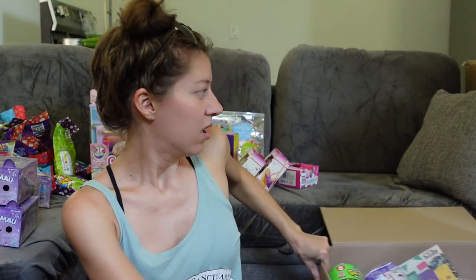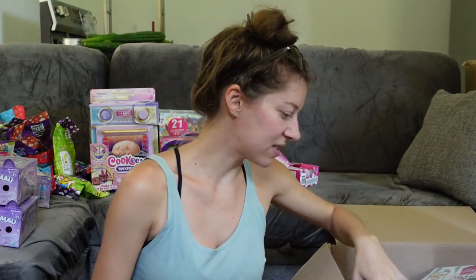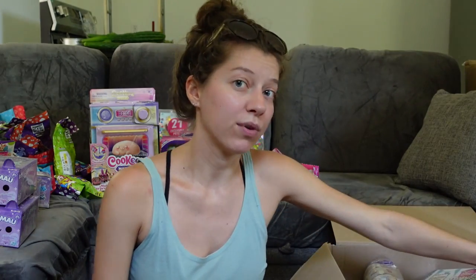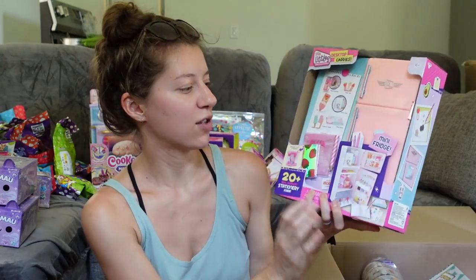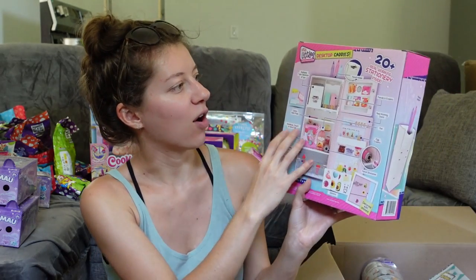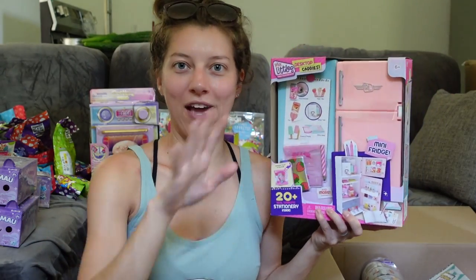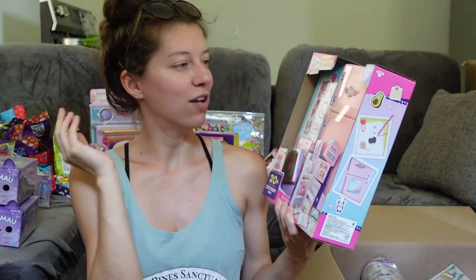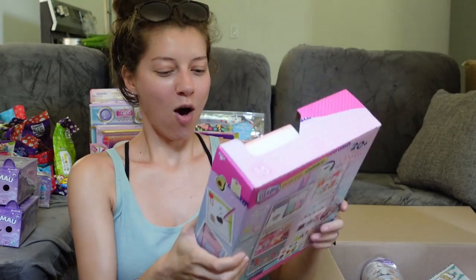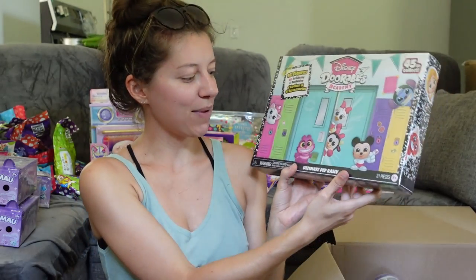Now we're on our last big giant box — this whole box was shipped to me from Target, so I believe everything in here is 100% from Target. First up, one of the things I'm most excited about: the Real Littles Desktop Caddy Fridge. This is amazing — you get all these cool stationery items that look like food and things that belong in a fridge. You can also use it as a dollhouse accessory for Shopkins, Real Littles, or Mini Brands.